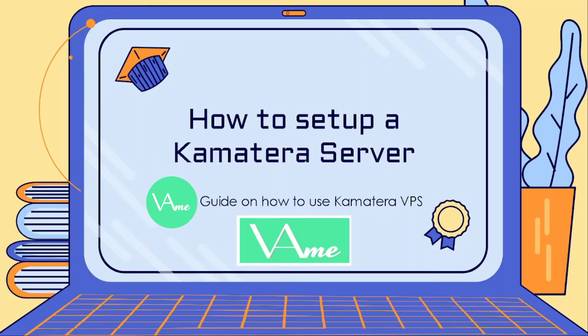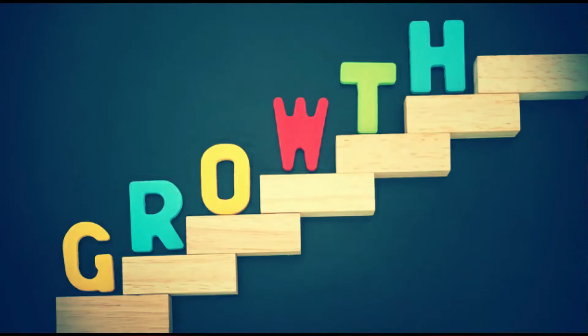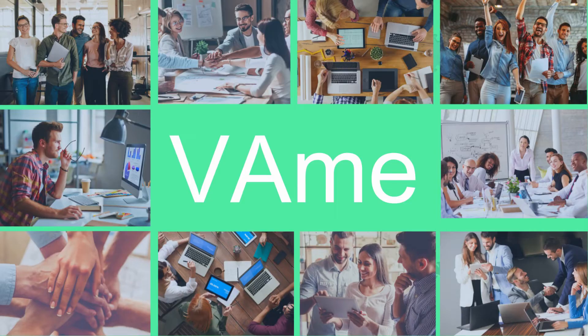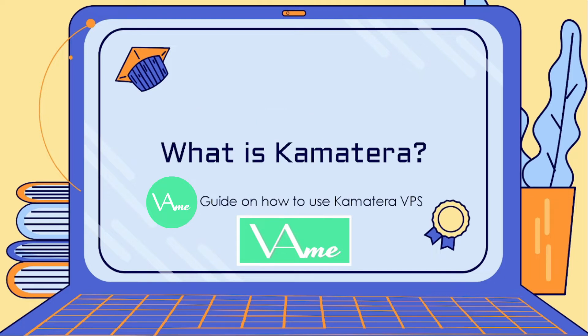What is up guys, this is Admor and we are here to talk about how we would be able to set up a Kamatera server — a guide on how you would be able to use a Kamatera virtual private server in our daily tasks depending on what the clients would like us to do. First things first, we need to discuss what Kamatera is exactly and how it would help us. Kamatera offers the best VPS hosting services — it's a full-on service for businesses that need raw computing power and maximum versatility for an affordable price.